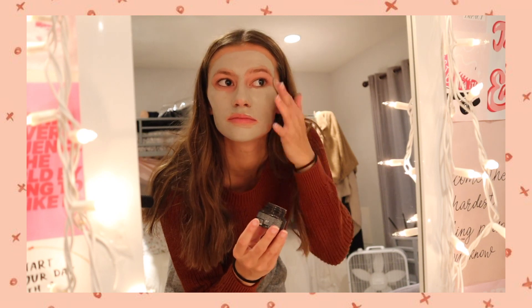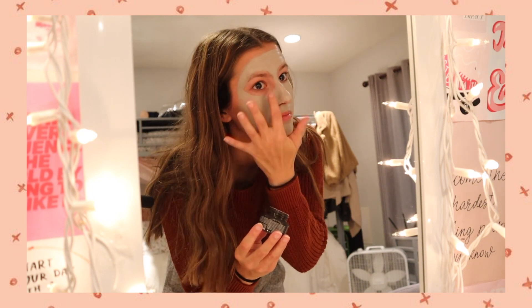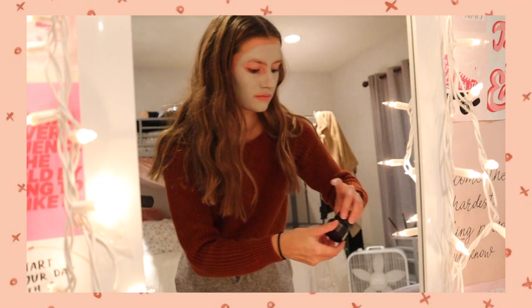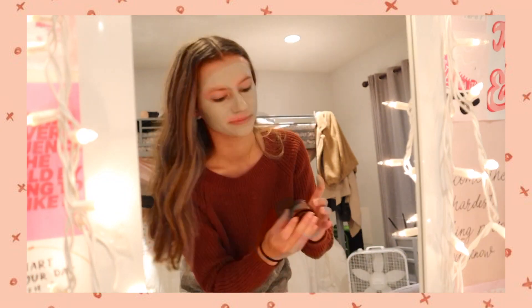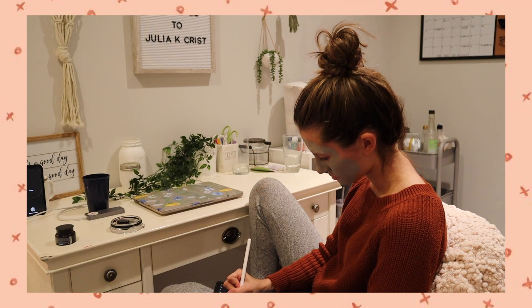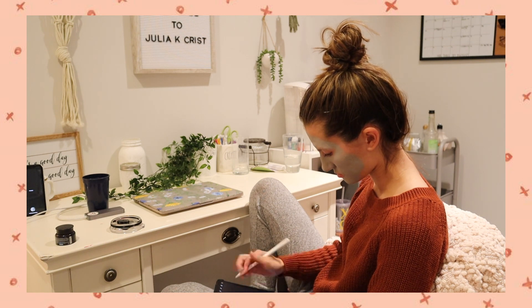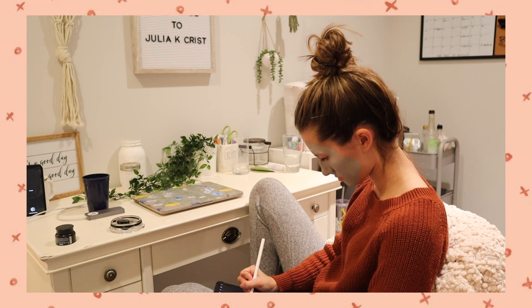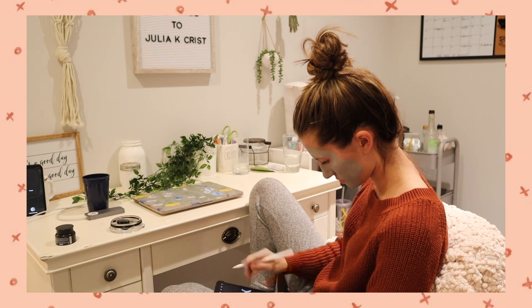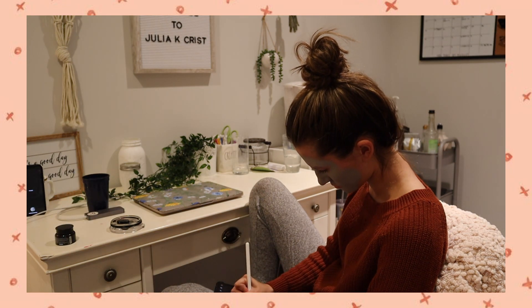Also guys, a room tour is coming soon, I promise! Here's me trying to take a thumbnail photo real fast — don't judge. Now while my face mask is drying I'll do anything, whether that's go back to video editing. Right here I am planning out the things I want to get done tomorrow on my iPad.